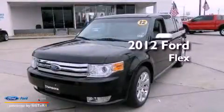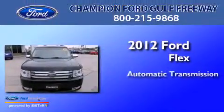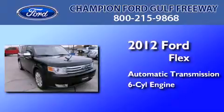This is a certified pre-owned 2012 Ford Flex. This crossover has an automatic transmission and a 3.5-liter V6.